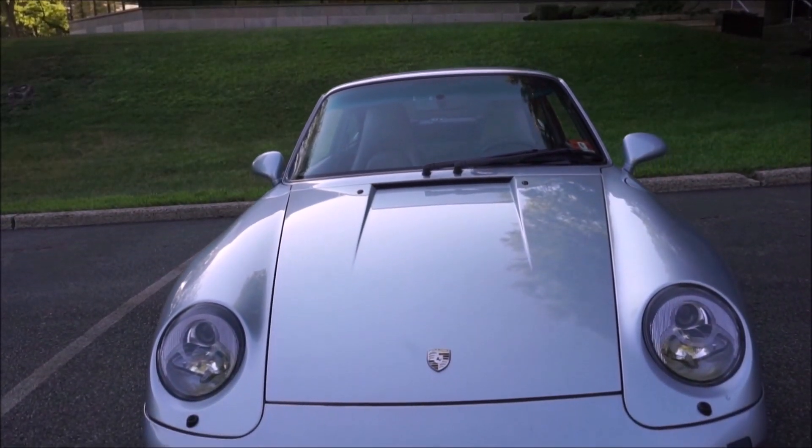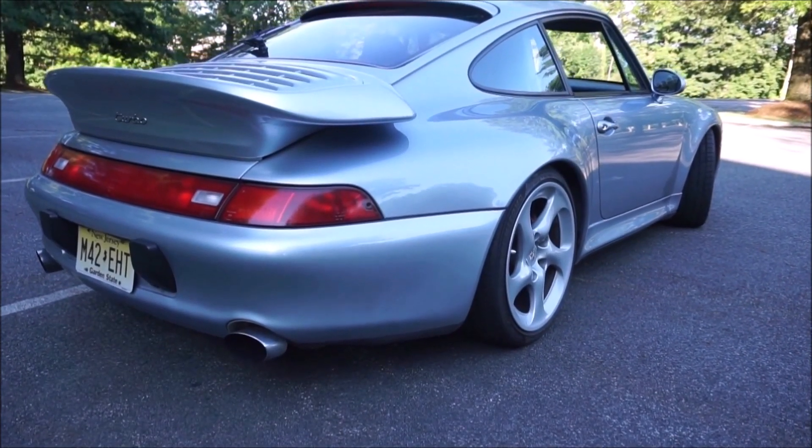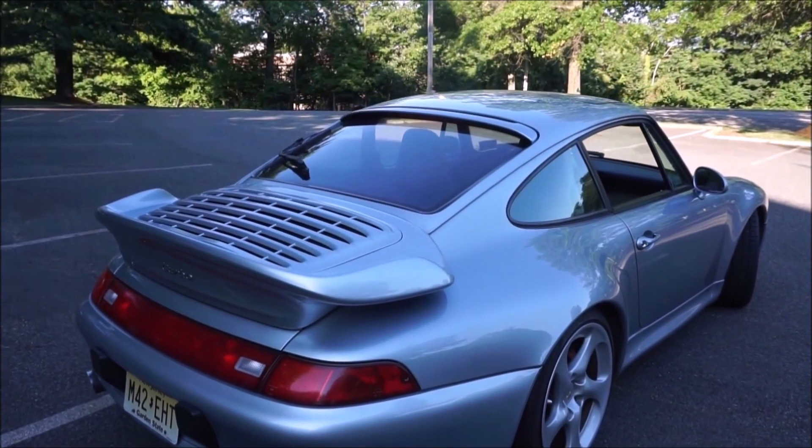One of the reasons you need to buy a 993 Turbo now is they were made in limited production numbers. Here in the United States, they were only made for two years — model year 1996 and model year 1997. They made just about 2,000 of them: about 1,300 in the first year, 1996, and about 700 in the second year, 1997. Except for some colors and small details, they're essentially identical cars. The 1997s, being the last model year, sell for a lot more than the 1996 models.